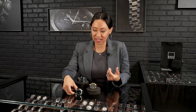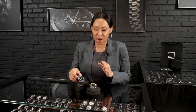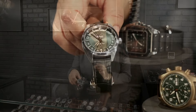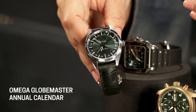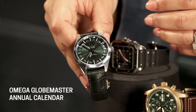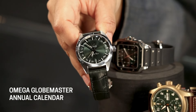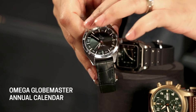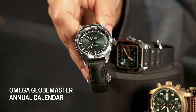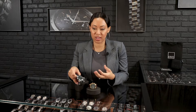Last but not least, I absolutely love this Omega — the Globemaster Annual Calendar. This watch is done in stainless steel, but the bezel is in titanium carbide, which is double the strength of steel, just as stiff if not stiffer, and really going to allow that fluted bezel to wear beautifully over time. You won't really see a lot of nicks or dings with it.